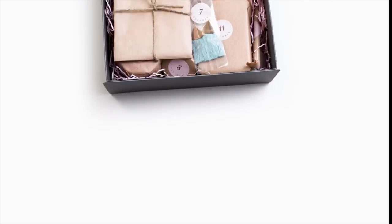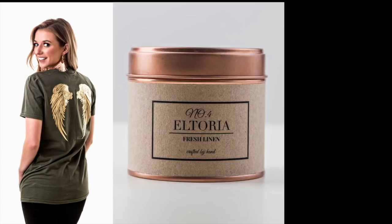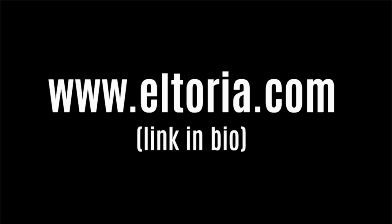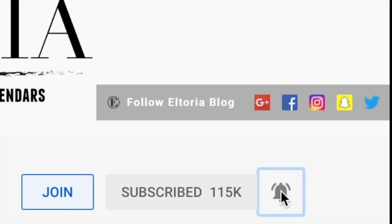Hey guys, from the 9th of September, you can purchase the Altoria Advent Calendar and shop the new range from www.altoria.com. Don't forget to subscribe and turn on the notifications so you don't miss a video or competition.